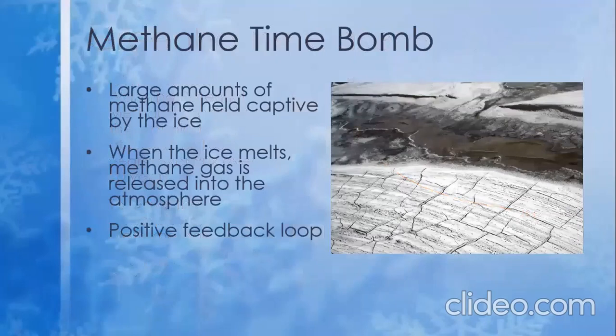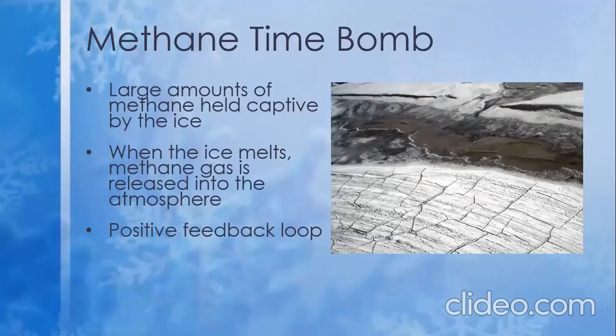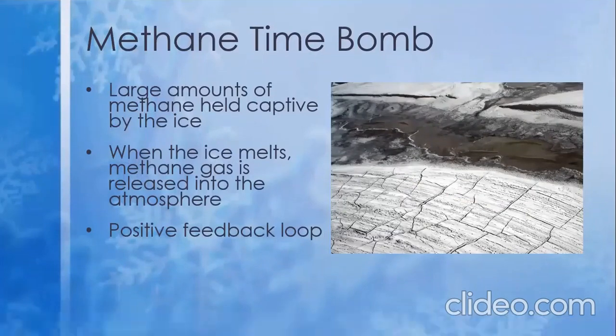So what does methane gas's high GWP have to do with permafrost? Well, the decomposition of organisms in an anoxic environment releases methane gas. In permafrost, these gas bubbles are frozen. However, with the relatively swift melting of the ice, large amounts of methane gas will be released in what is known as a methane bomb. This will promote a rapid heating of the earth, which in turn will melt more permafrost, and the positive feedback loop continues.